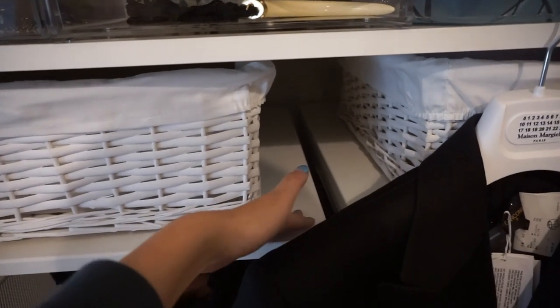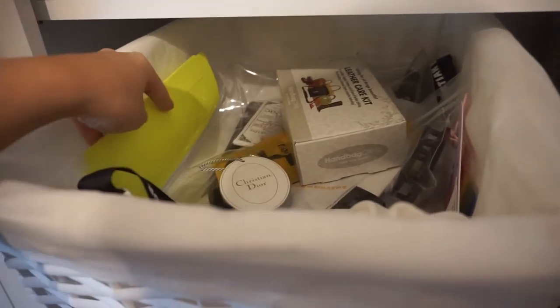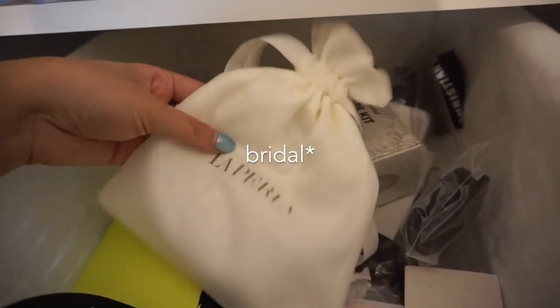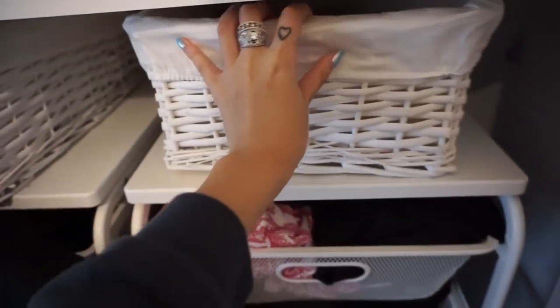Over here it used to be a hot mess — I used to not have these baskets and would literally just stack random stuff here, so I've cleaned it out and pretty much shoved a lot of the random stuff in here. This is actually really cute — I went to a La Perla wedding show recently and they gave us little gifts. Random stuff in there, and in here I have my hair accessories that I'm currently using, so now it's really nice and organized and I'm much happier.